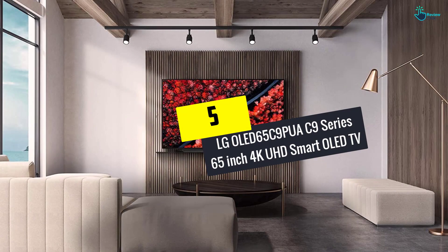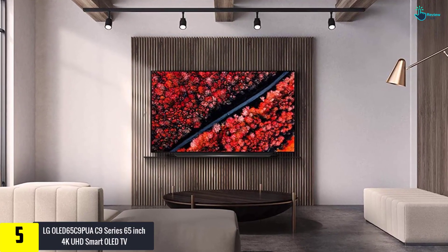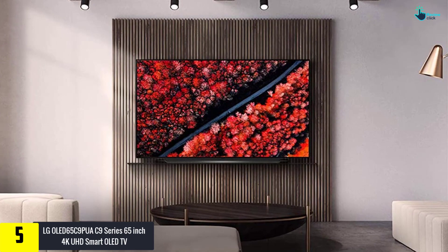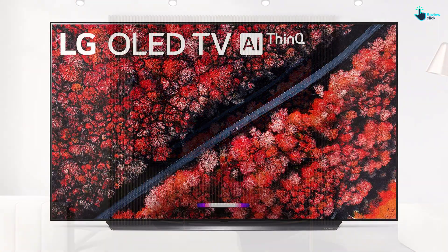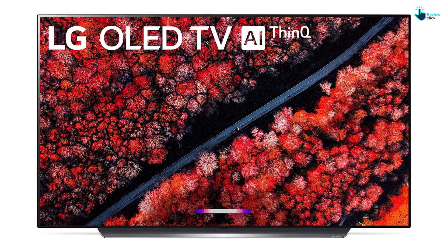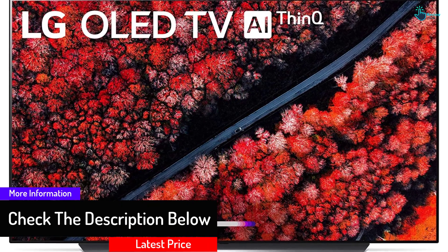Starting at number five, we have the LG OLED 65 C9 PUA — C9 Series 65-inch 4K UHD Smart OLED TV. If you want superlative picture quality, the LG C9 OLED is the way to go. The sleek all-metal TV has no bezels, maximizing use of the 8.3 million lit pixels. It can support content in Dolby Vision, HDR10, as well as HLG. It has good response time delivering clear motion, and with the Alpha 9 Gen 2 intelligent processor, you can optimize video and sound for any movie or show of your choice.